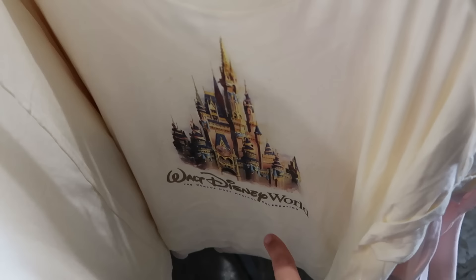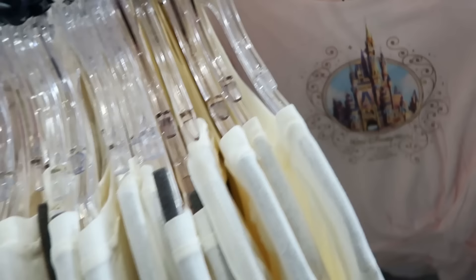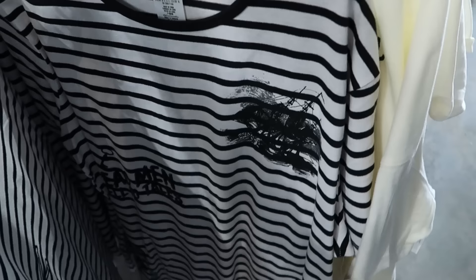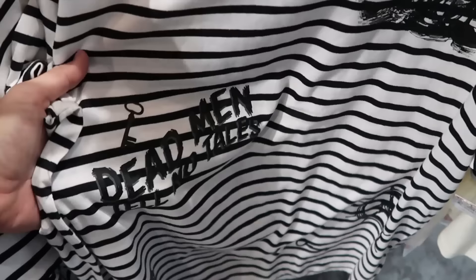On the same rack there are 50th anniversary tees with Cinderella Castle and the 50th anniversary medallion saying 'The World's Most Magical Celebration' for $20. Another one with scalloped edging and Cinderella Castle is also $20, marked down from $40. There's also a Pirates of the Caribbean stripe-pattern tee that says 'Dead Men Tell No Tales' with a ship for $20, marked down from $40.